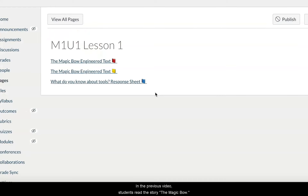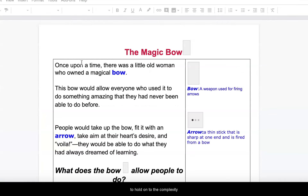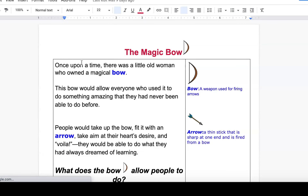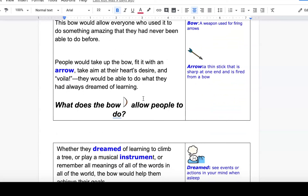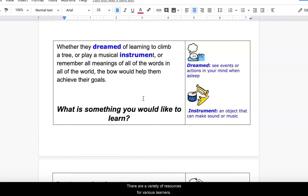In the previous video, students read the story The Magic Bow. Some students may need a more supported text. Our team engineered this text to maintain its complexity while embedding supports for learners to access grade level content. The text is chunked, larger font was used, key vocabulary is called out with visual supports, and questions are added throughout to prompt students to think critically about each section. These resources transition into the instructional courses so that students, regardless of needs, have access to the same learning experience.